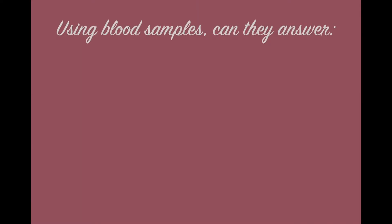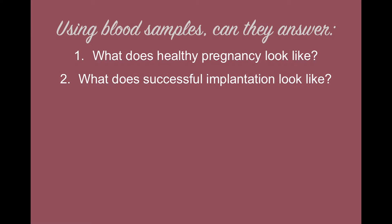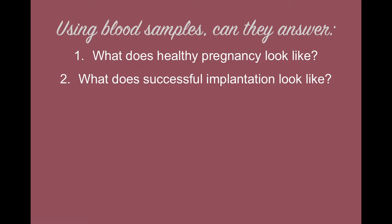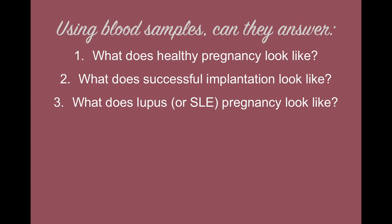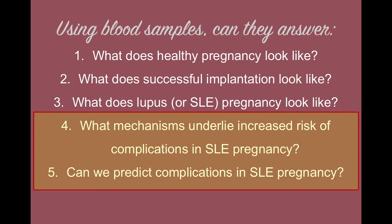This study tries to answer several questions using blood patient samples: what does healthy pregnancy look like? What does successful implantation look like? What does lupus or SLE pregnancy look like? What mechanisms underlie increased risk of complications in SLE pregnancy? And can we predict complications in SLE pregnancy? In today's video I'll only go over the last two questions.